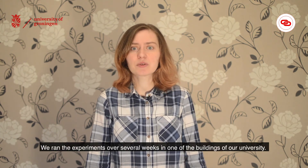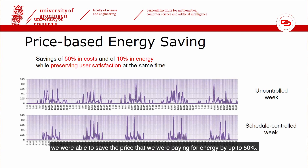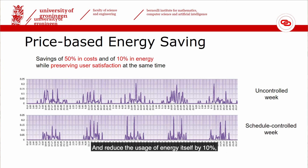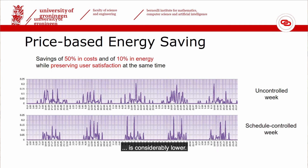We ran experiments over several weeks in one of the buildings of our university. With careful scheduling, we were able to save the price we were paying for energy by up to 50 percent, and reduce actual energy usage by 10 percent, simply by keeping appliances turned off more frequently than they normally are. In the figure you can see a comparison of an uncontrolled week at the top — where devices were used normally without any intervention — with a controlled week at the bottom, where we only turned devices on when necessary and at the predicted minimum energy price. You can visibly see that in the scheduled week the paid price for energy is considerably lower.